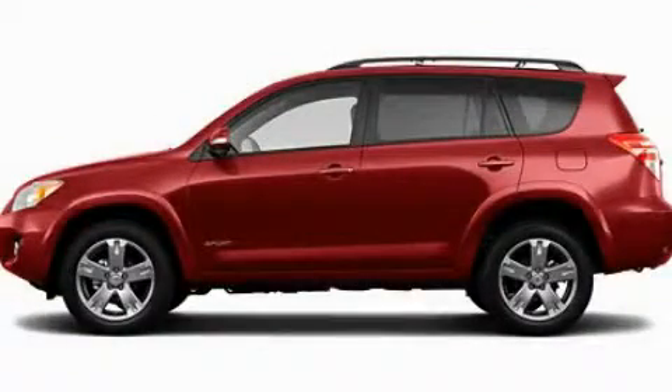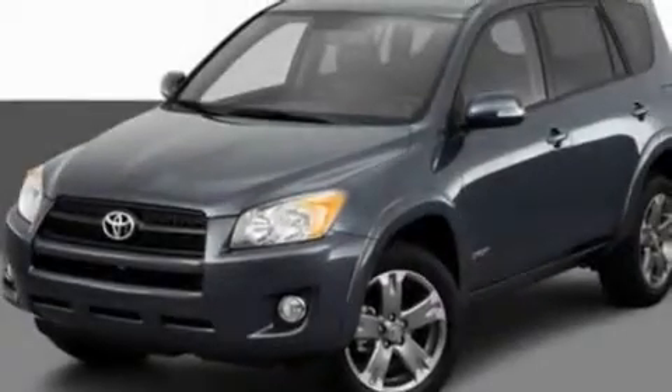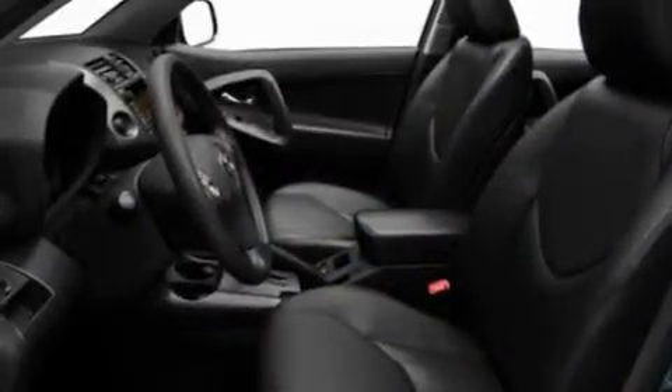This is a 2011 Toyota RAV4 — safety, space, and comfort. It has a 2.5 liter four-cylinder engine and an automatic transmission.